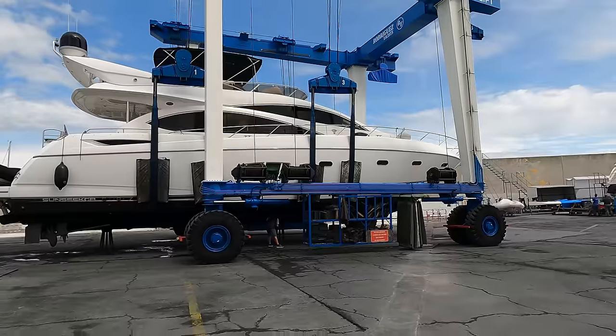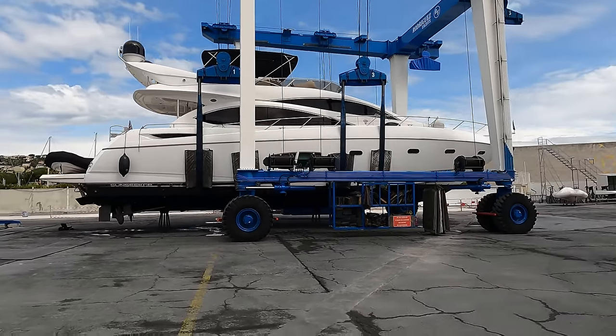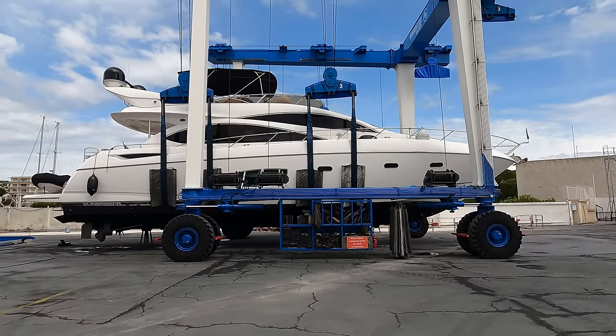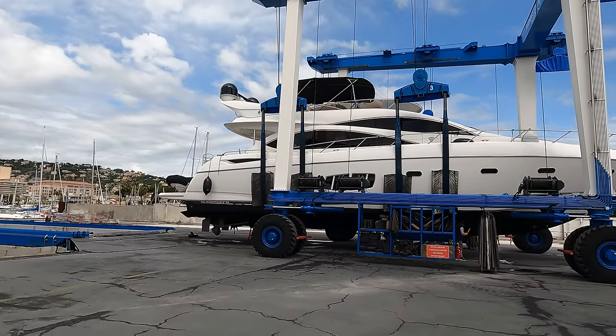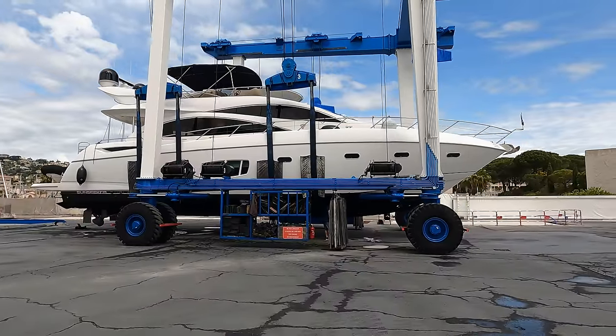Good morning guys, James here down in the very sunny south of France. We're in Rodriguez Shipyard just outside Antibes this morning for a look around the Sunseeker Manhattan 70. This one I'm just taking in part exchange against a new boat we sold recently, just doing the survey today to check her out. She's a 2007 build, very end of 2007, 2008 model.